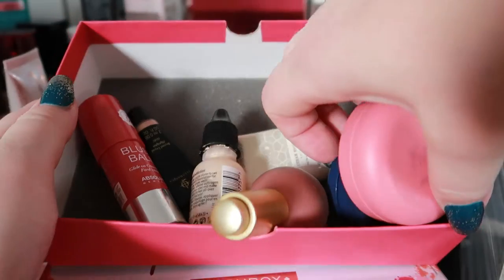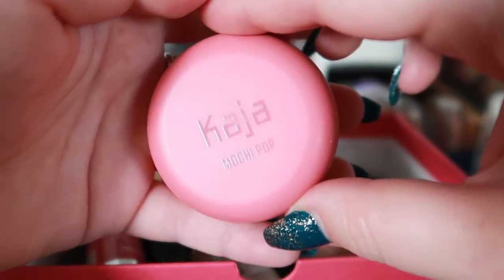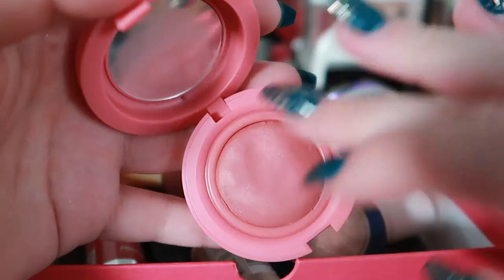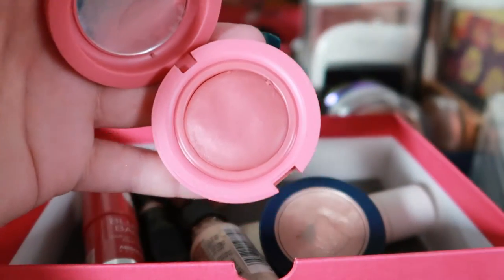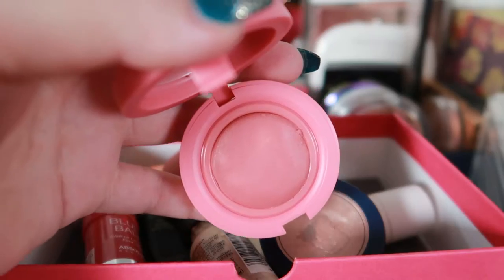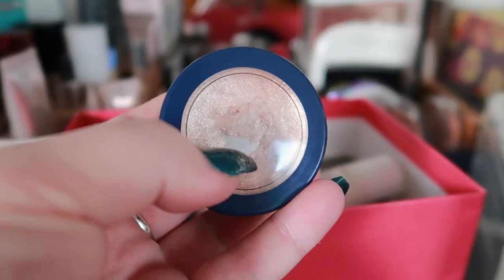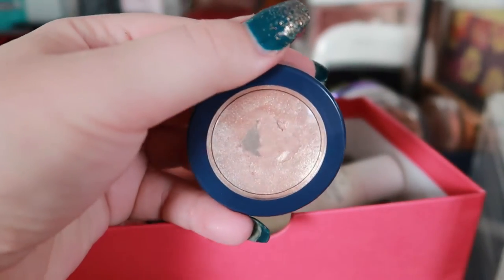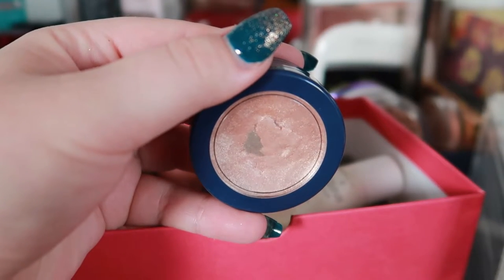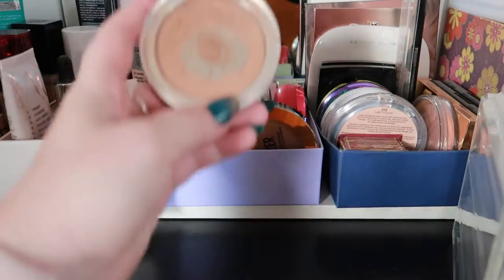For cream blushes and highlighters, I'm choosing two products. First is the Kasha Mochi Pop Blush in shade 02 Atmosphere — it's super bouncy, super pigmented, and I can't wait to put it on my face. I'm also going back to my ColourPop On The Cusp Super Shock Highlighter, which I'm slowly working through as a project pan — maybe I'll finish it by next year.